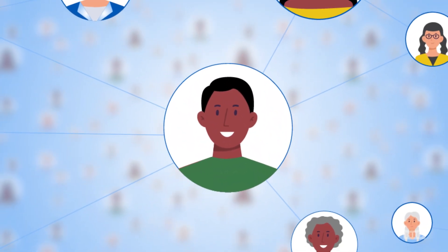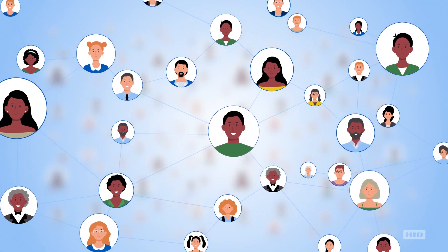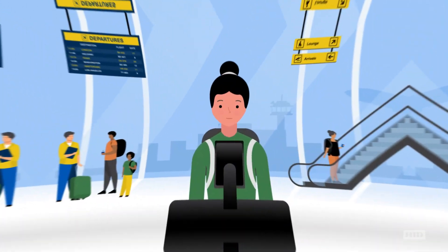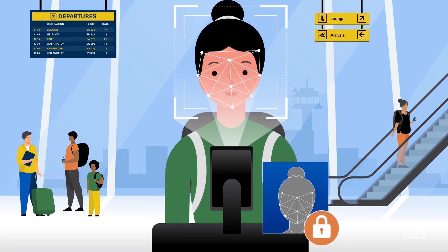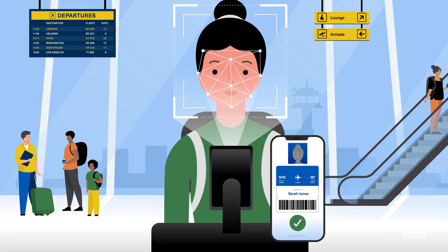We employ ethically sourced image datasets spanning ages and races for inclusivity, to reduce matching bias. All biometric processing is performed securely on the edge. And for ultimate privacy, we also support mobile credentials.